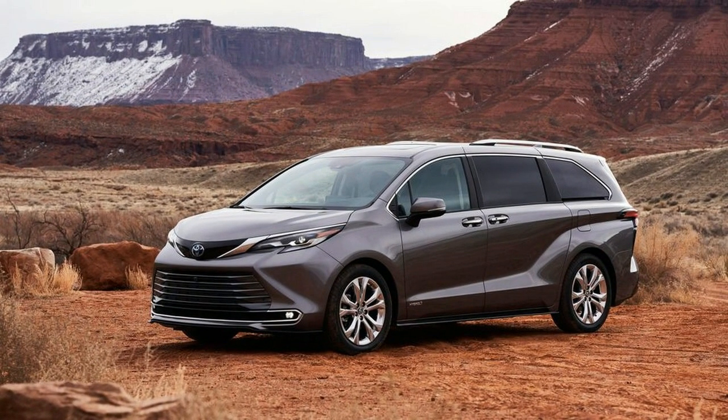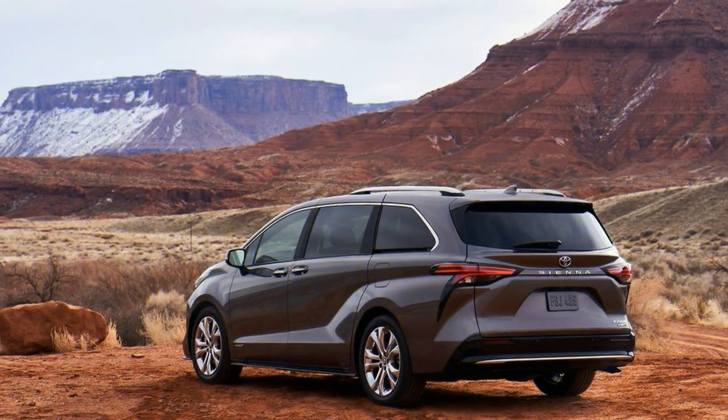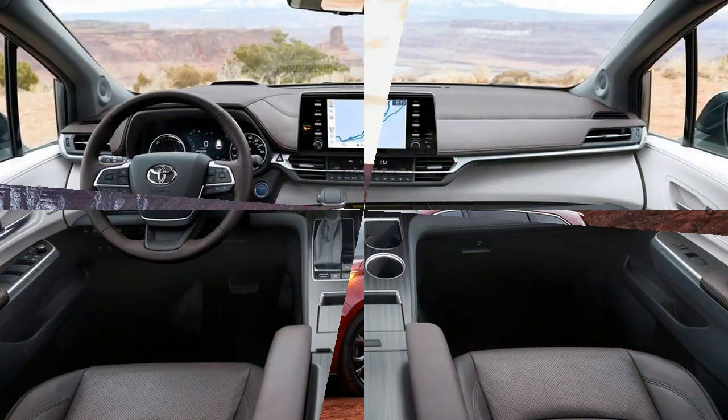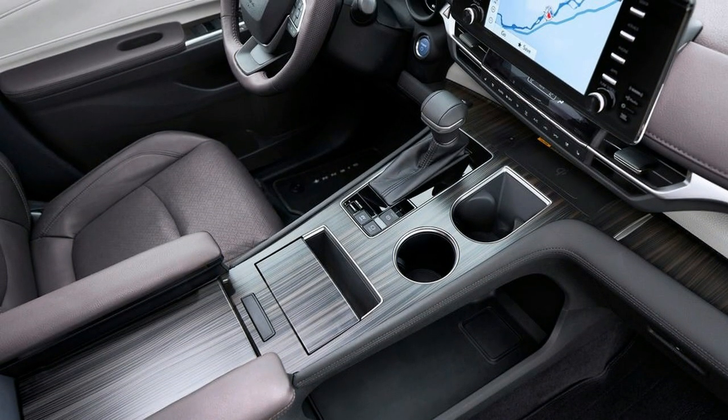The new Sienna rides on Toyota's modular TNGA-K platform, the same one underpinning vehicles like the Camry, Avalon, and Highlander. Compared to the 2020 model, the new generation is 3.1 inches longer overall and rides on a 1.2-inch longer wheelbase, and it's marginally wider and slightly lower in height. Toyota also worked to make the new Sienna quieter and less affected by outside vibrations.